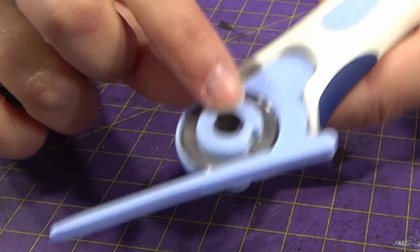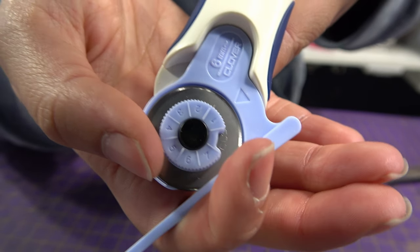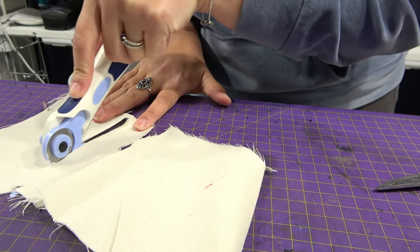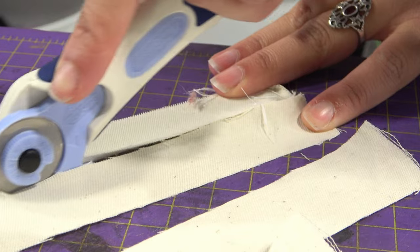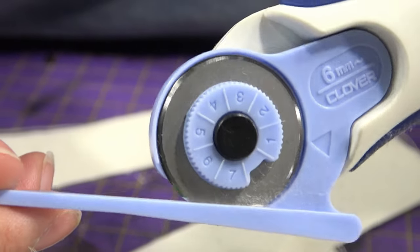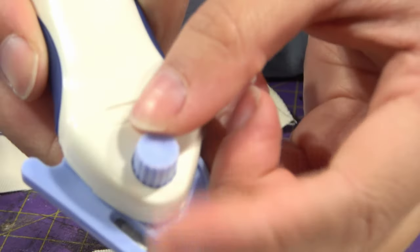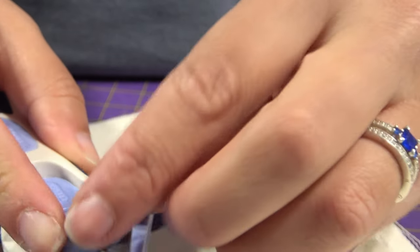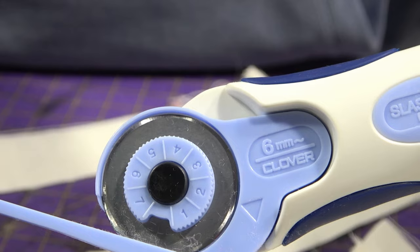I think the blade will be static since we're cutting. There are numbers in case you need a new tip. The entrance is a little rough but the blade is sharp enough. Some threads are already sticking to the blade, which is what I hated about the small chenille cutter. To get a new tip, you open here, release, it snaps into place, and then you close it again.